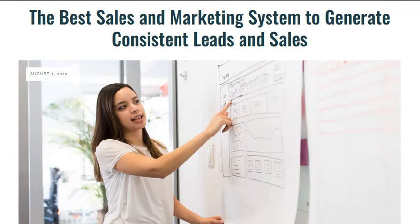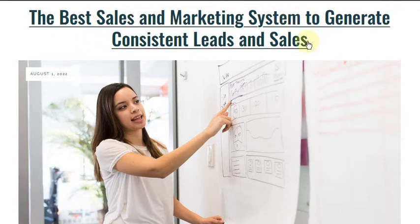That's what I want to show you today. In my opinion, this is the best sales and marketing system you can use to generate consistent leads and sales. And really that's what it all boils down to — consistent leads and sales. When I talk to creative people, to online business owners, that is the one thing everybody wants: consistency.